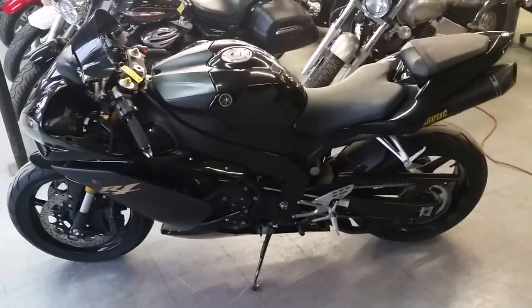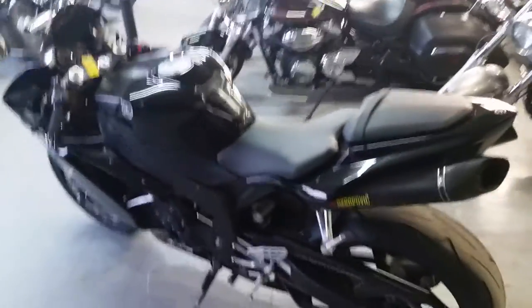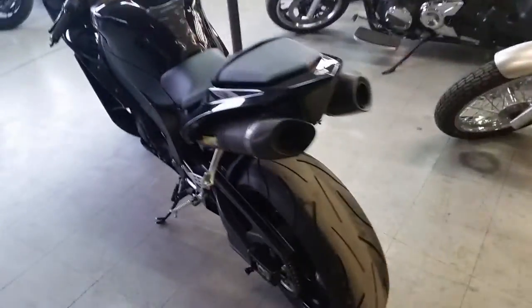We got guaranteed financing for anybody looking for a motorcycle. We got over 80 used R1 and R6s on our showroom floor.